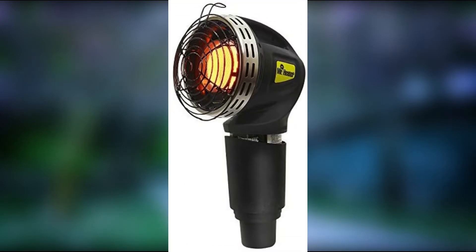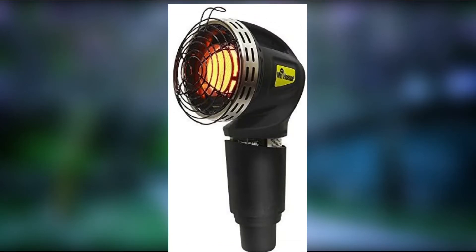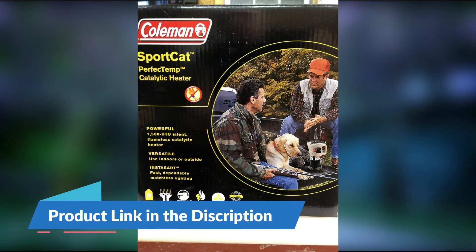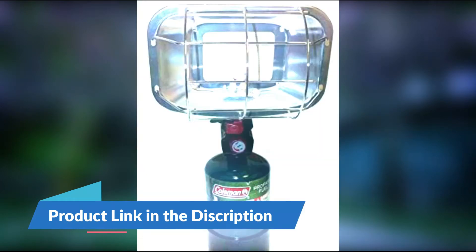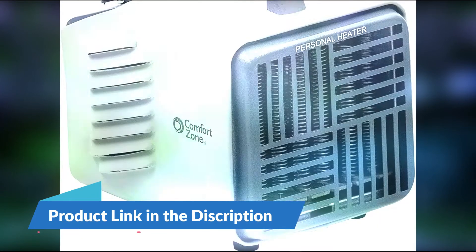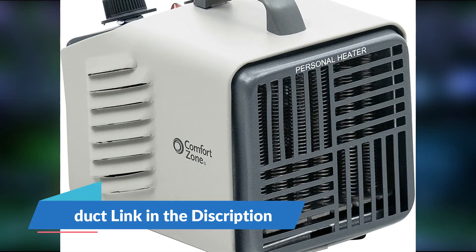Best Golf Cart Heaters. Whether you're a golfer or an outdoor enthusiast, golf carts provide many fun and unforgettable experiences. And if you plan on using this vehicle during the cold early spring, late fall, and winter months, you need to consider investing in a high-quality golf cart heater.